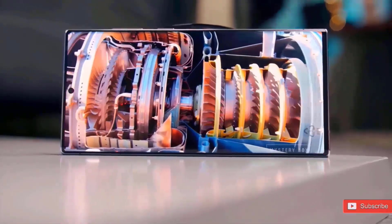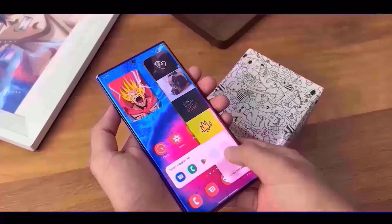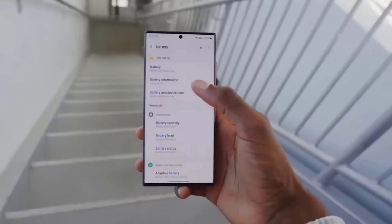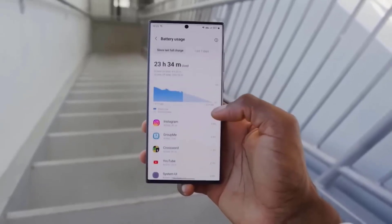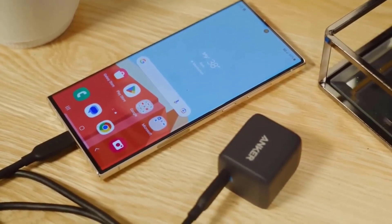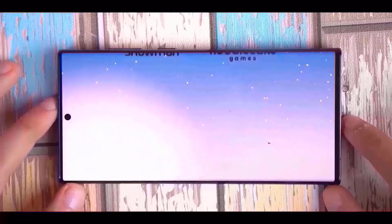Details on the upcoming One UI 6.1 for the S24 range, showcasing its most recent features, have been leaked. More features, including tone and translation options, have also been leaked. The tone feature allows users to change the highlighted text's tone by selecting from alternatives including professional, informal, courteous, and humorous social posts.